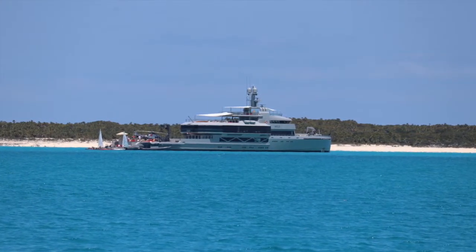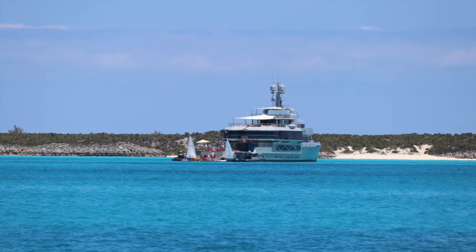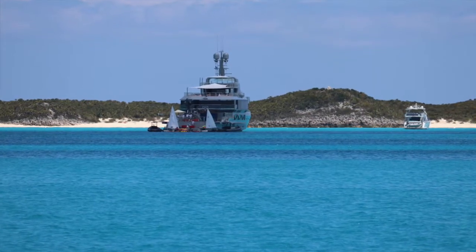As we approached Shroud, we passed this massive mega yacht called Bold. The pictures just don't really do it justice, so be sure to Google the shot and have a look at her. She's a little over the top with all her amenities and definitely unique.